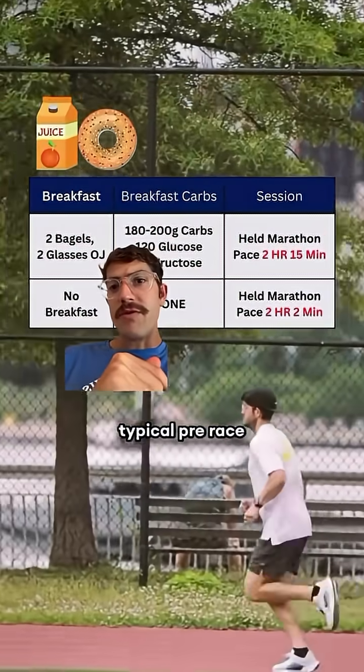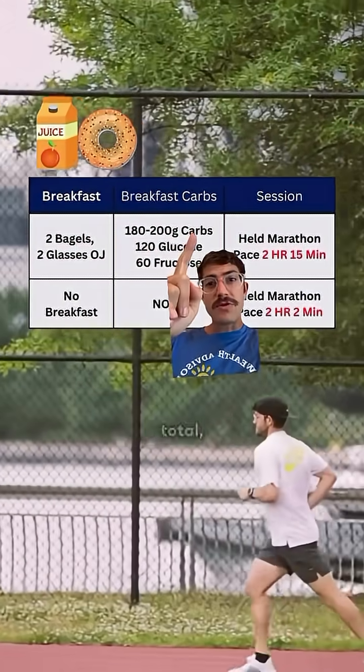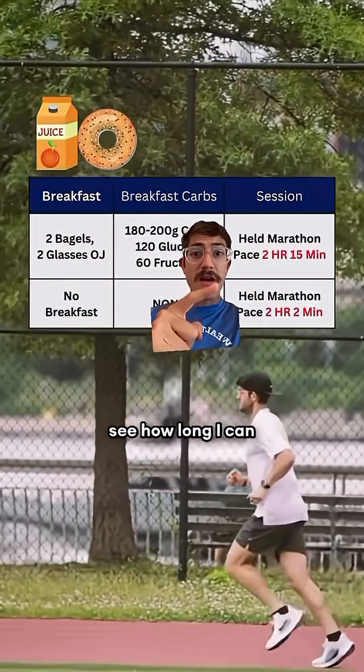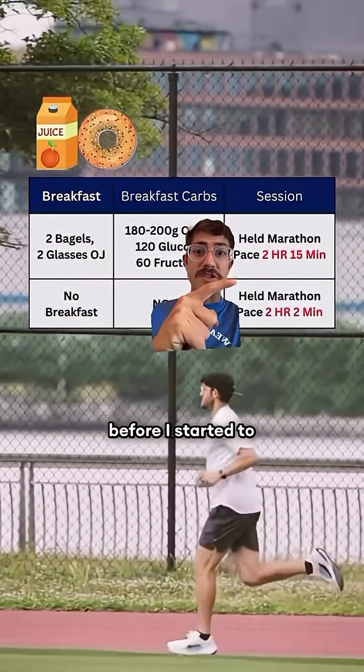One morning I had my typical pre-race breakfast of two bagels and two glasses of OJ. That's close to 200 grams of carbs total — 120 grams of carbs with glucose and 60 grams of carbs with fructose from the orange juice. I then went out to see how long I could hold a 6:45 marathon pace, and I held it for 2 hours and 15 minutes before I started to fade.